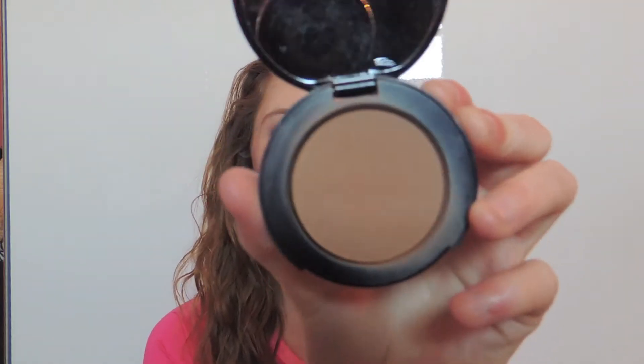My second favorite would be this Too Faced Chocolate Soleil Bronzer. It's a really nice bronzer — look at this color. It gives your face just such a nice, warm and natural glow. It smells like chocolate, like hot chocolate powder. I got this in a sample pack that came with the Better Than Sex Mascara, the eyelid primer, the face primer, and this is my favorite thing out of everything in that pack.